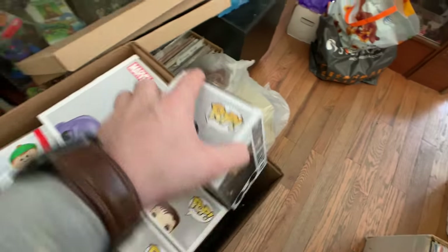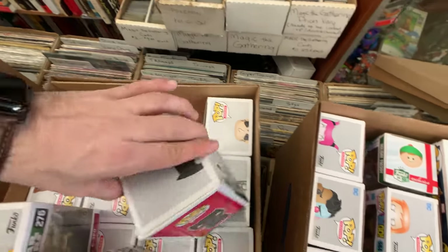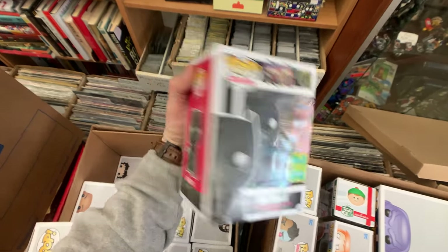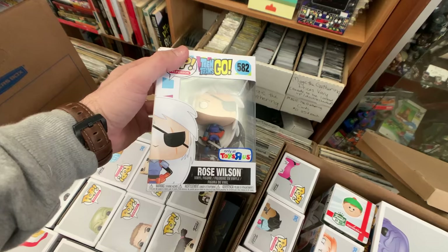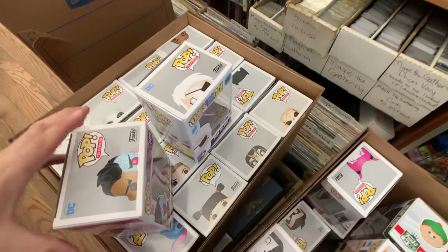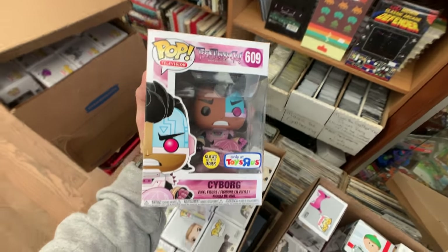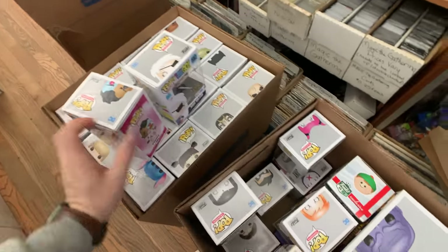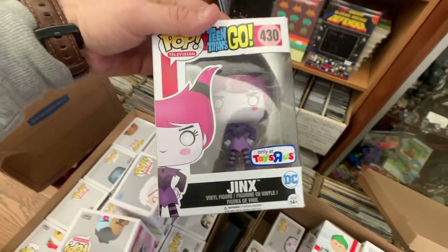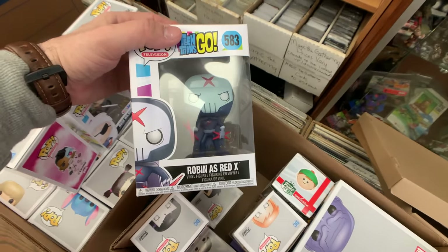Over here you can see we have this Walmart 10-inch Thanos from Avengers: Infinity War. Here's a Mickey — Conductor Mickey. There's a Batman — let's see which Batman this is. Oh, it's a Suicide Squad Batman, 2016 summer convention exclusive. Teen Titans Go Toys R Us exclusive — Rose Wilson. Oh, here's another Toys R Us exclusive. I actually have this one — I picked this up from Funko HQ. I think it has some really cool glow to it as well.